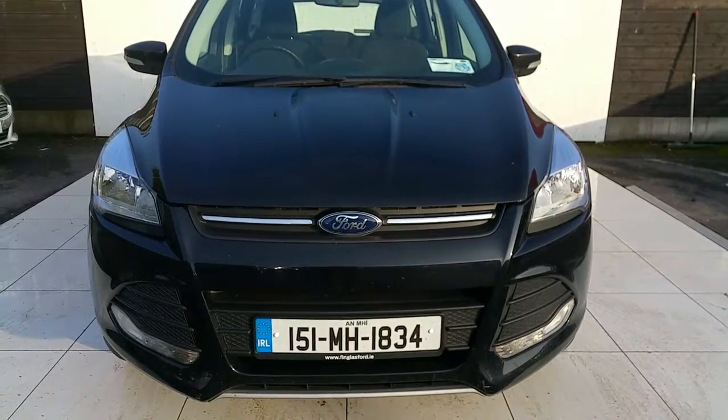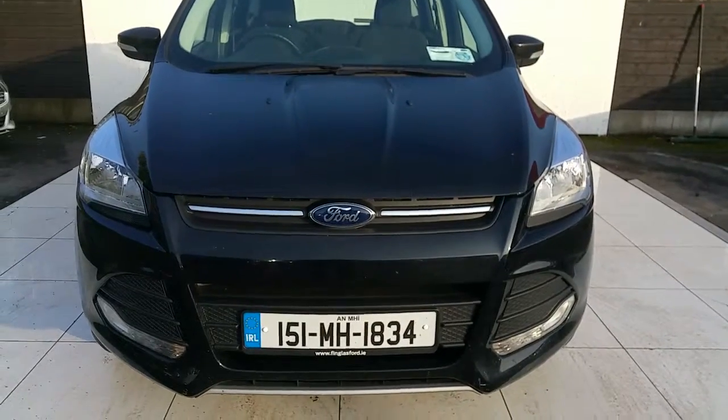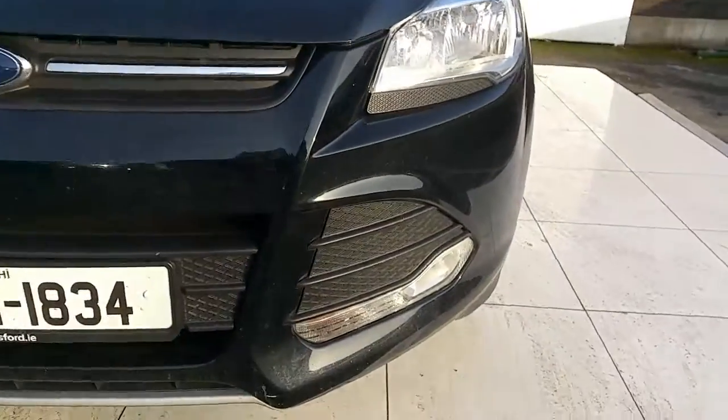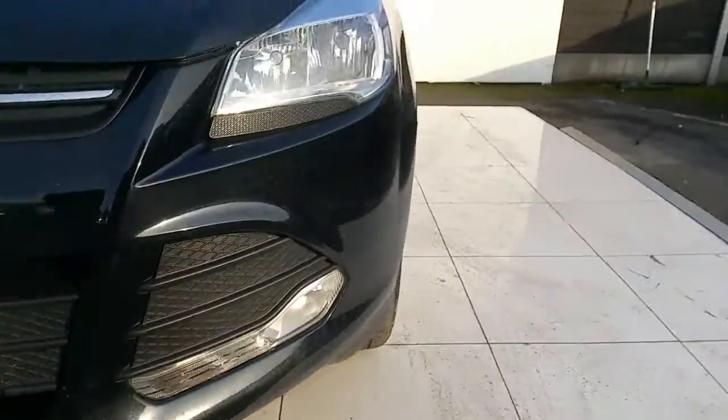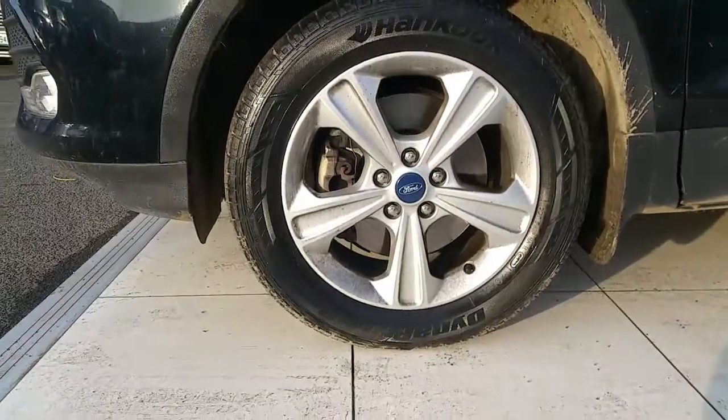Hello and welcome to Jodefe Ford. Right here we have a 2015 Ford Cougar C-Tec. Some of the features of this car include a nice chrome grille, nice fog lamps, and 17-inch alloys.